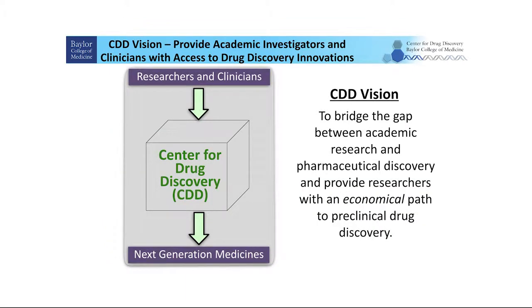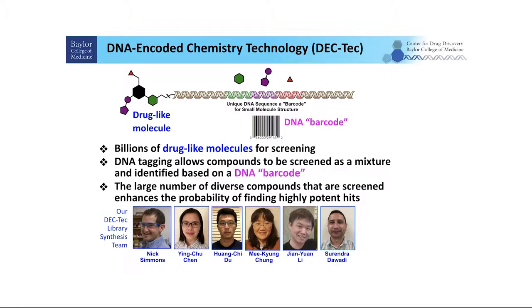The vision of CDD is to bridge the gap between academic research and pharmaceutical discovery, and to provide researchers with an economical path to preclinical drug discovery. To achieve this, one of our major platforms is the DNA encoded chemistry technology — the DECTEC. DECTEC is a technology for synthesizing and screening huge-scale collections of small molecules.